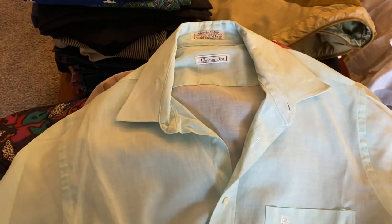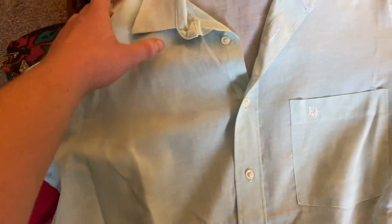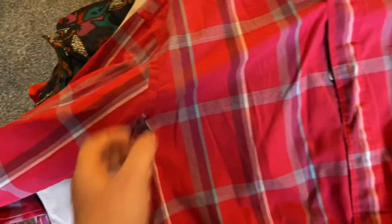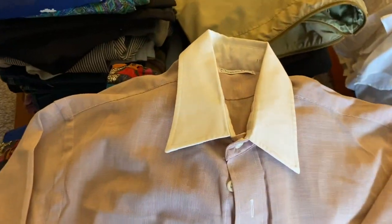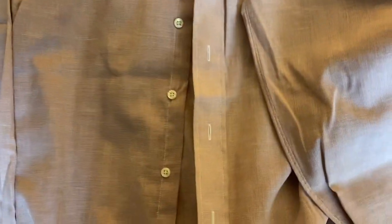We got a Dior button-down with a nice little embroidery on there. Another Christian Dior, sort of a pink pattern — less red than it comes across on camera. Nice plaid pattern. Another Christian Dior chemise — made in the U.S.A., I believe, on some of them.